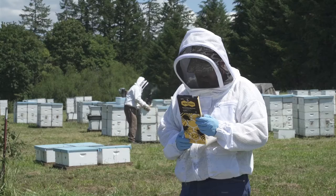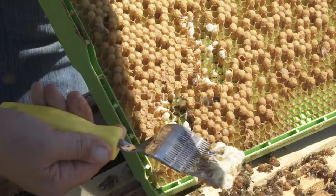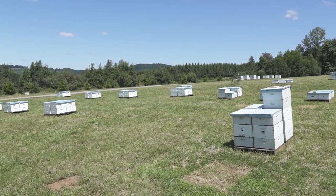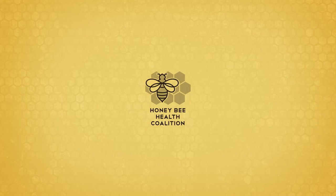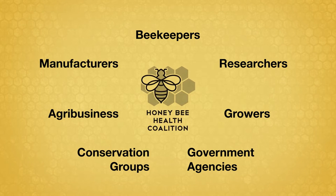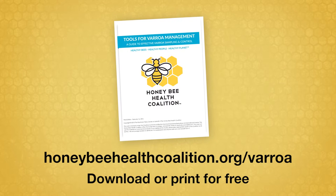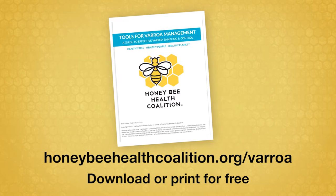This is the first in a series of short videos from the Honey Bee Health Coalition on how to manage varroa mites successfully. Whether you have a few colonies or you manage large apiaries, these videos will show you practical steps you can use to better control varroa mites. The Honey Bee Health Coalition brings together diverse stakeholders to implement solutions that support healthy honeybee populations, native and managed pollinators, productive agriculture, and thriving ecosystems. This video series complements the Coalition's Tools for Varroa Management Guide, which offers more detail on varroa sampling and controls.